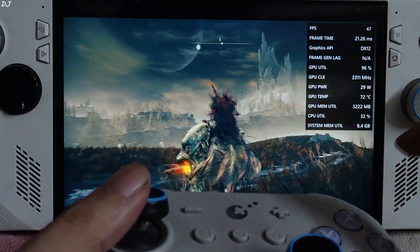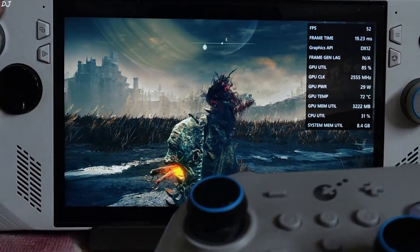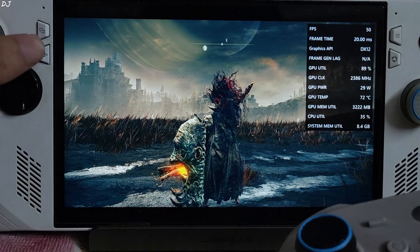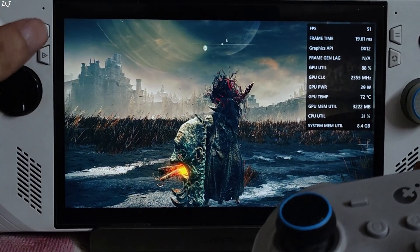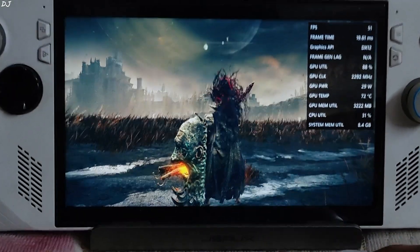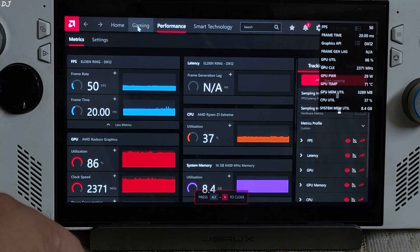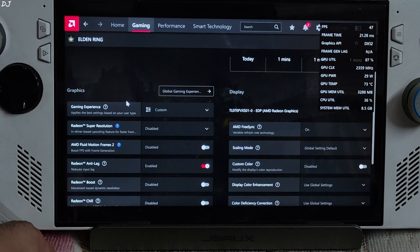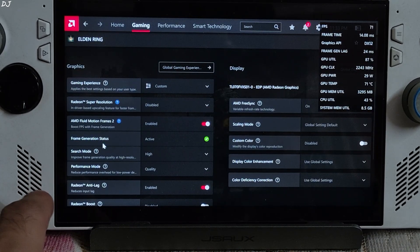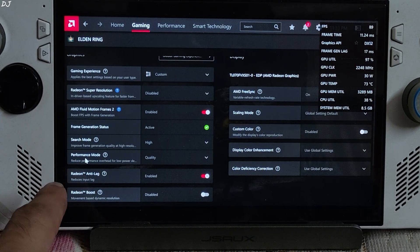Now we can enable AFMF2 on the fly by pressing its hotkey combo: Alt+Shift+G. I was not able to get AFMF2 working via the Command Center shortcut, so I'll enable it manually. Open Adrenaline settings by pressing Alt+R while in-game. The game's Adrenaline profile will pop up — from here enable AFMF2. Check its status — the green tick should be present. Set Search Mode to High and Performance Mode to Quality.